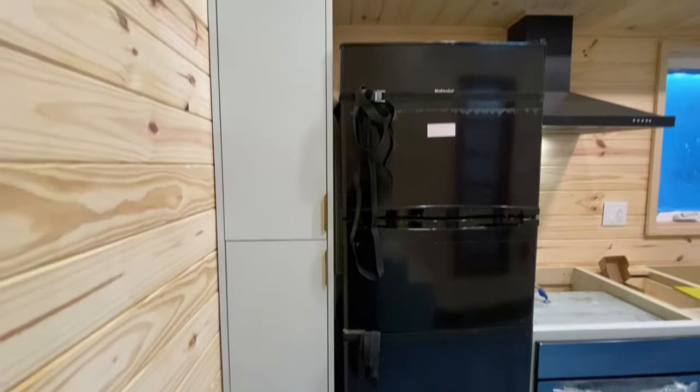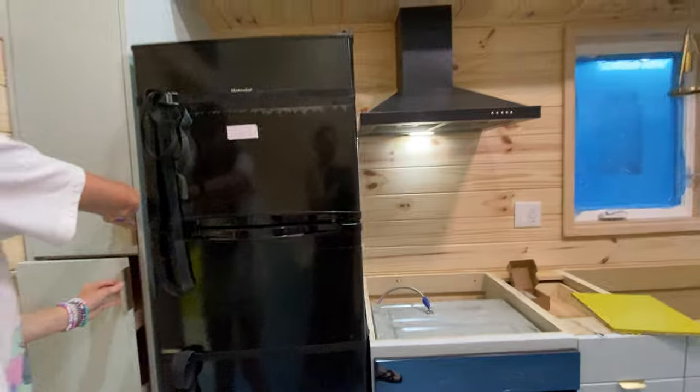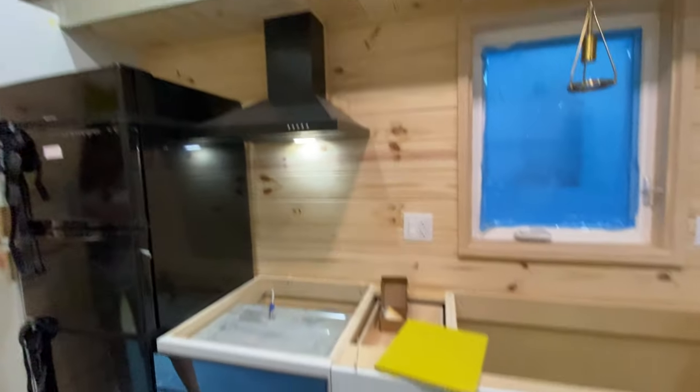So this is the pullout pantry — double pullout — and we're waiting on countertops.